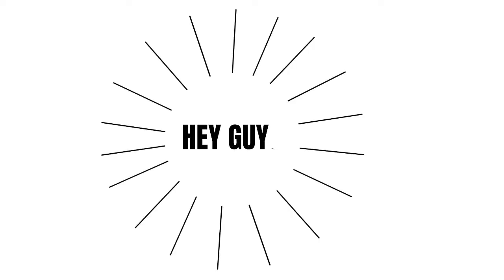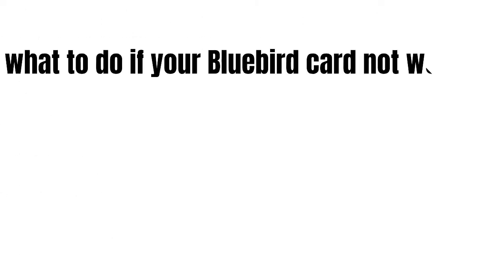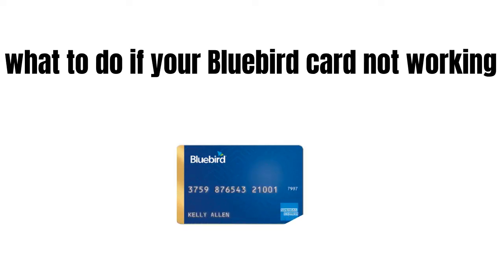Hey guys, how's it going today and welcome to my channel. In this video we're gonna talk about what to do if your bluebird card is not working.